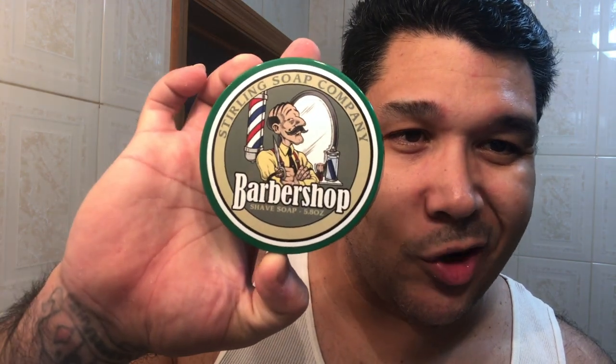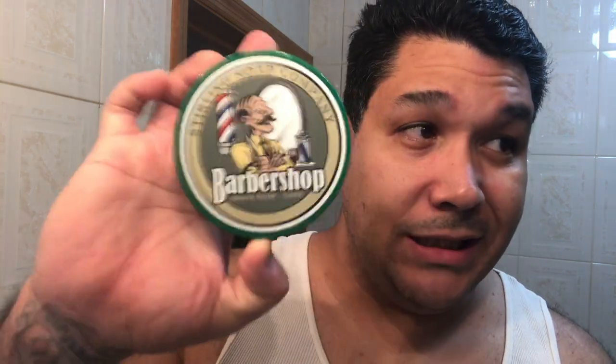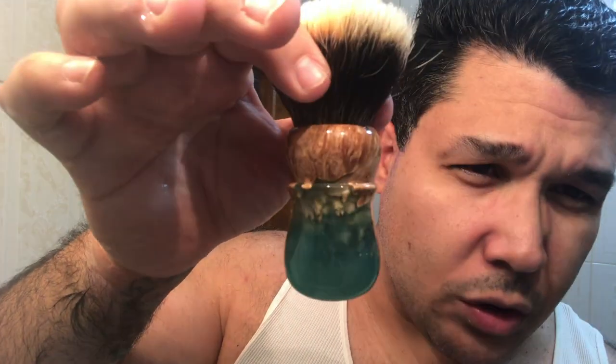Hello, welcome back to another edition of the Daily Shave, I'm Melvin. For today's shave we are going with one of the best in the business — Sterling Soap Company. The scent happens to be Barbershop. The brush for today is a 30 millimeter Dogwood called Seascape. We're gonna get to loading while I talk about the scent and Sterling for a second.